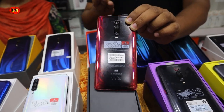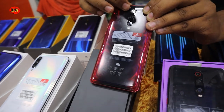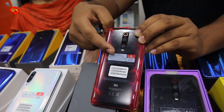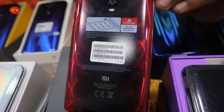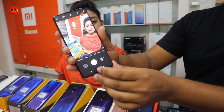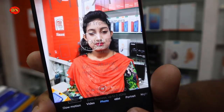The K20 comes in red, blue, and black colors. The K20 has a 48MP primary camera, a wide-angle camera, a 5MP lens, a depth sensor camera. The K20 is better. It has a 20MP and 48MP camera configuration.